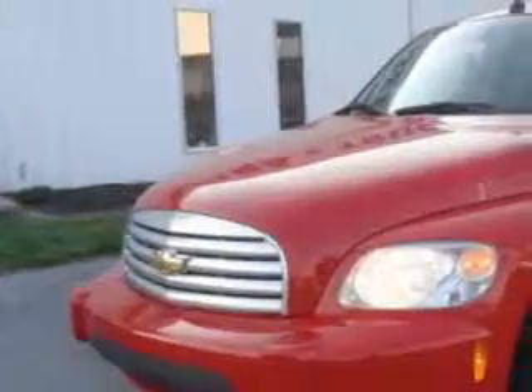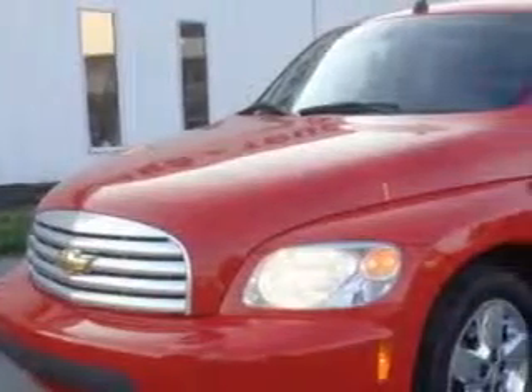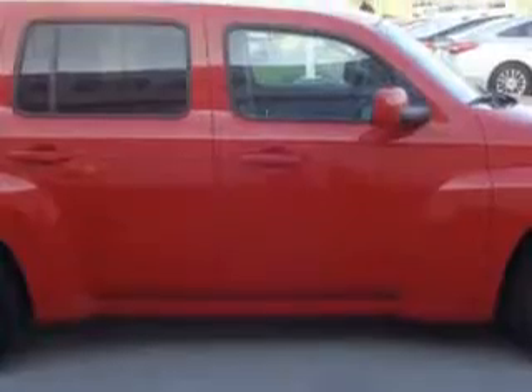You will love this crystal red metallic tint coat 2010 Chevrolet HHR SUV, equipped with a 4-cylinder engine and an automatic transmission with 81,691 miles.